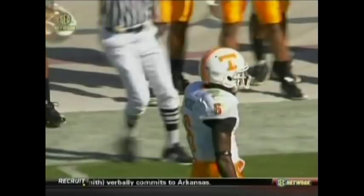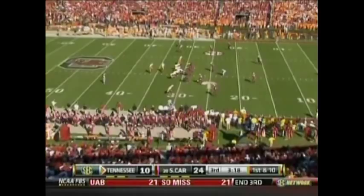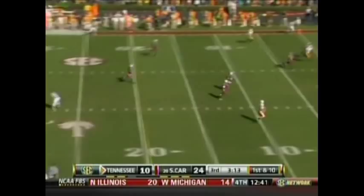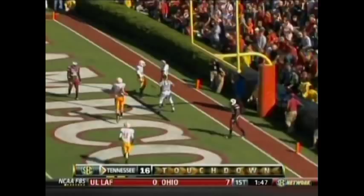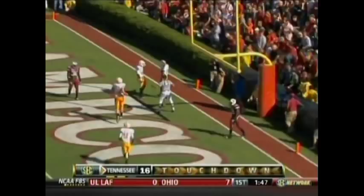Gerald Jones goes in motion. Little pump fake — Gray — down the middle of the field — got it — touchdown Tennessee! Denarius Moore, 30 yards — touchdown Volunteers. That's a man-sized throw right there. Anticipating, stepped up, little pump fake before to move the coverage.